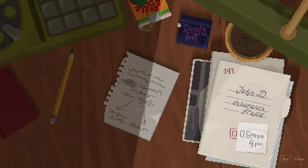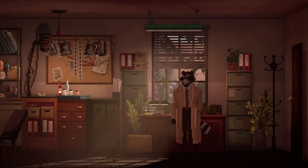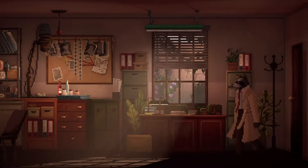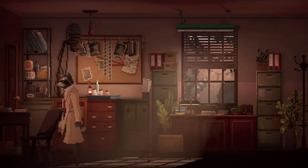Case file 147, John D., insurance fraud - O'Green at 4pm. So is that who's coming to visit, O'Green? I guess we're just going to wait for O'Green to turn up now. Can we go back to the living room? Can we wait?